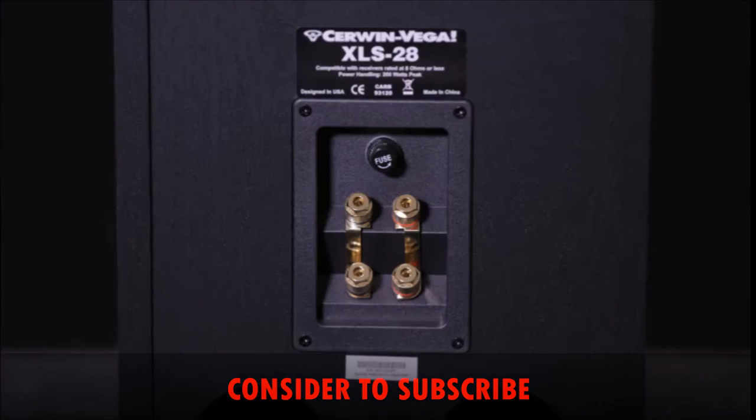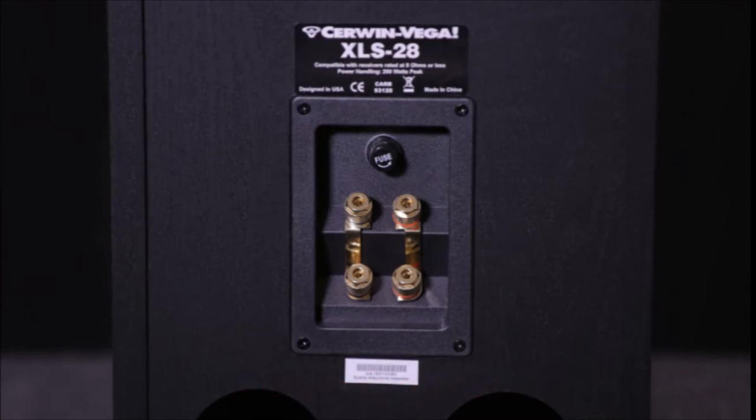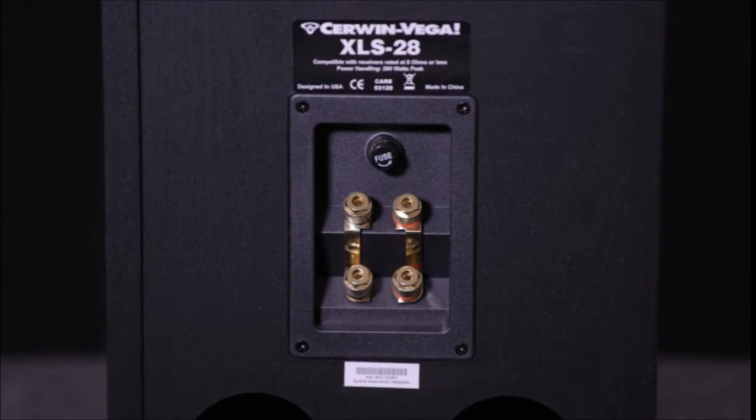With a removable grill you can show off the red-on-black speaker design. Standard terminal connections on the back and video shielding ensure compatibility with your other components. The Cerwin-Vega XLS series offers enough power handling and low-end support to give you an intense home theater experience, and with the eye-catching red-on-black design and modular configuration options, you can create a serious sound system in any space.